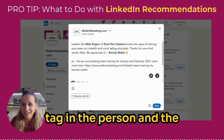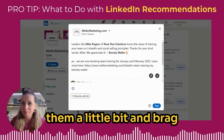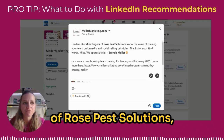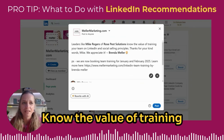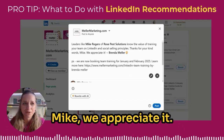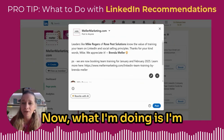When showcasing a recommendation in a LinkedIn post, I like to tag in the person and the company if possible and shine the spotlight on them a little bit. In this post I've said, 'Leaders like Mike Rogers of Rose Pest Solutions know the value of training your team on LinkedIn and social selling principles.' Then I said, 'Thanks for your kind words Mike, we appreciate it,' and I tagged myself in the post as well.